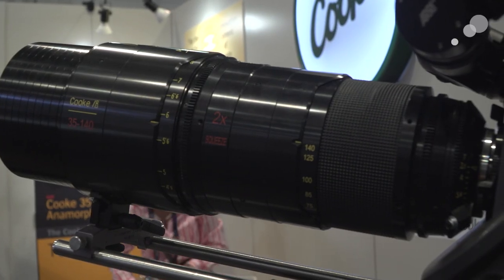Sure, we're showing it for the first time here at NAB 2016. It's a 35-140 anamorphic zoom. It's a front anamorphic, so obviously that's where you see that size coming out, but it is a beautiful lens and it's something we're quite proud of.